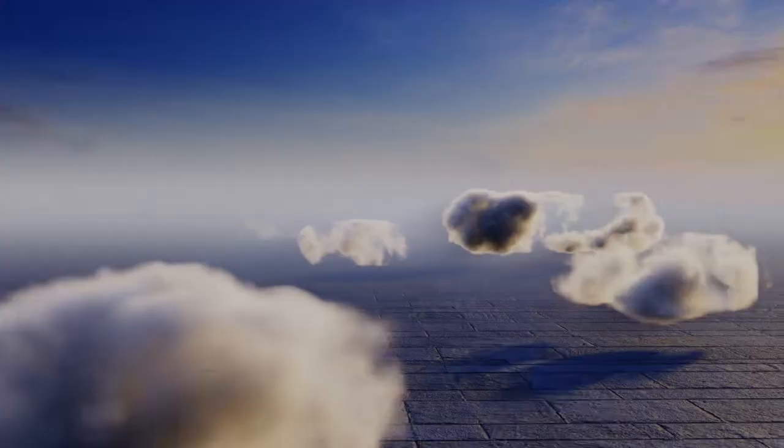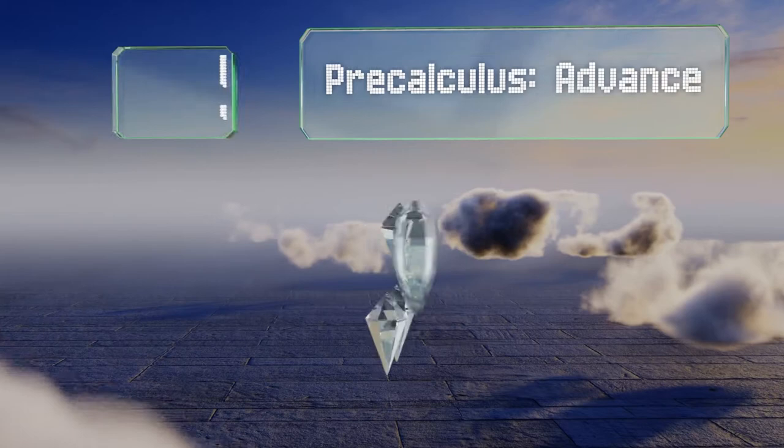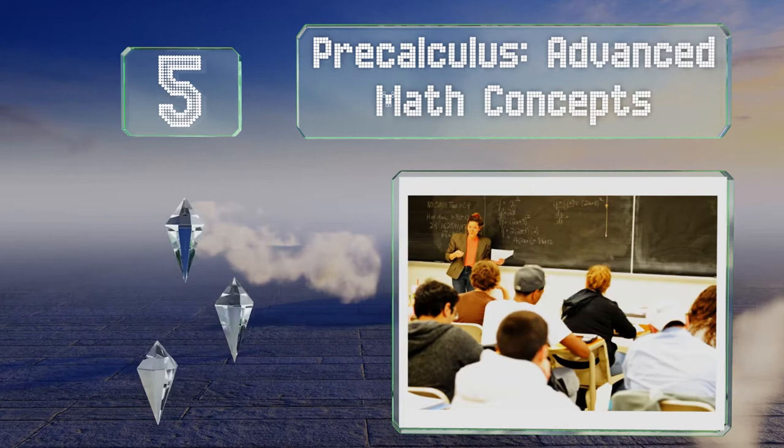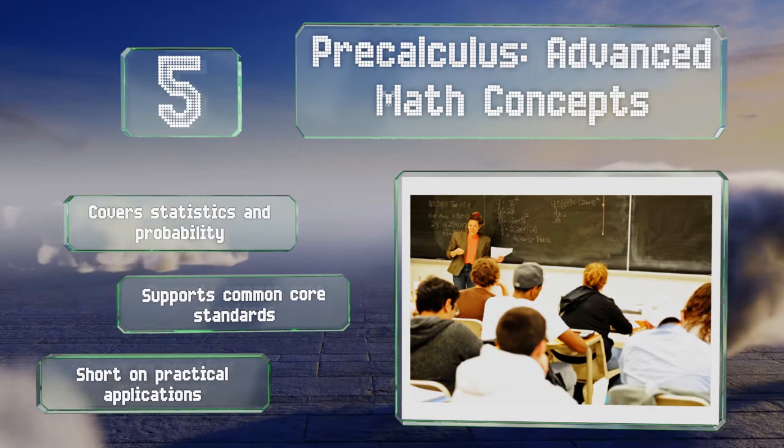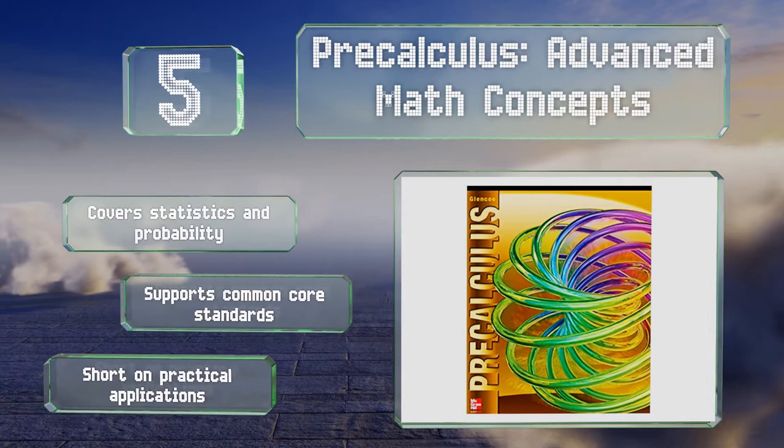Halfway up our list at number 5, while students may feel accomplished every time they solve an equation with pen and paper, Pre-Calculus Advanced Math Concepts teaches them how to harness technology to their benefit, as it includes plenty of examples that require a graphing calculator. It covers statistics and probability, and supports common core standards, but it is short on practical applications.